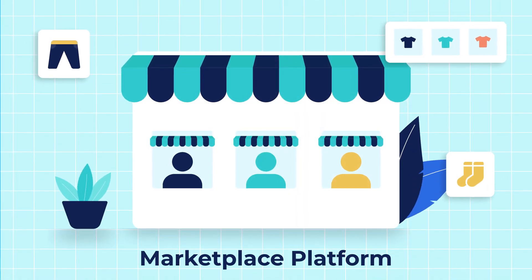Hi! Are you willing to open your own marketplace platform? Are you confused how to start and where to start? Do watch this video till the end to have a solution to all your doubts.